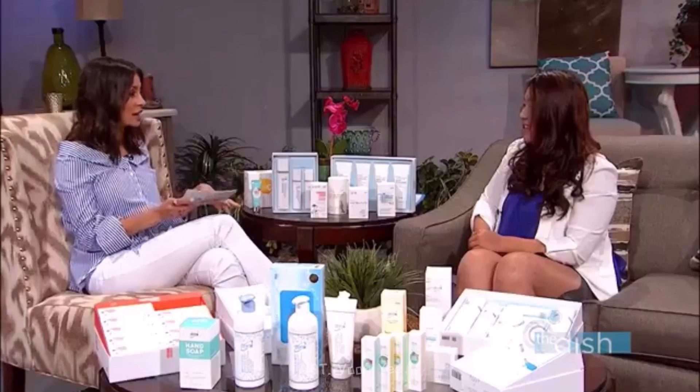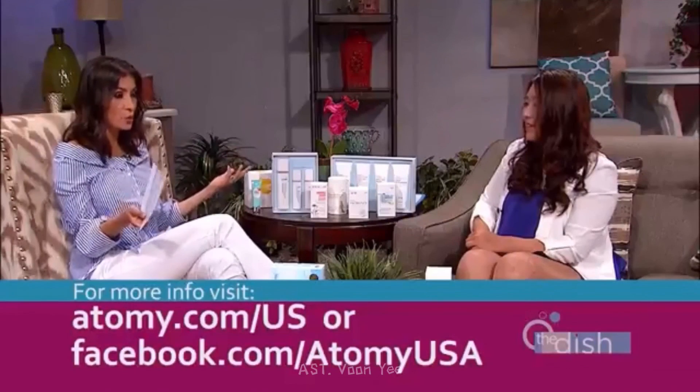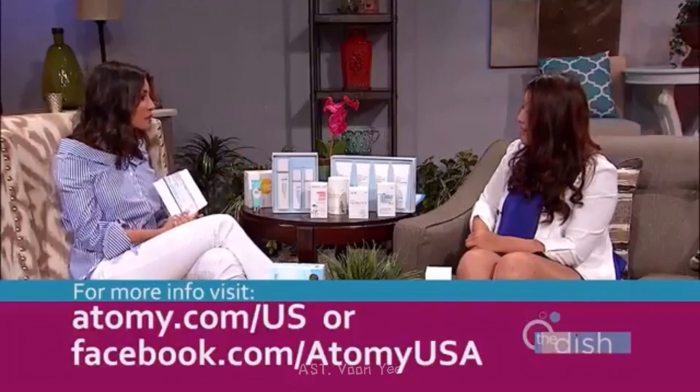If you want to learn more about these products, Atomy is located at the Augusta Masters Center. You can visit them Wednesday or Saturday at seven. They also have a workshop coming up. Judith, thank you so much for joining us. Thank you so much. Do not go anywhere.